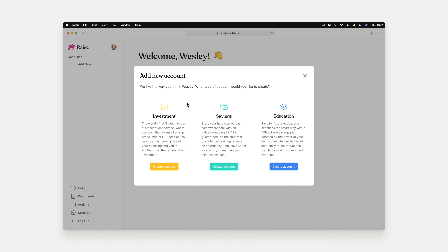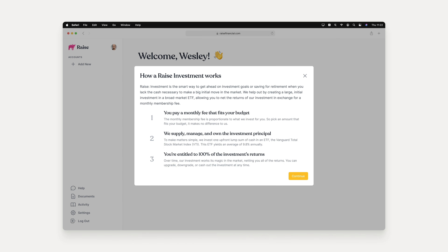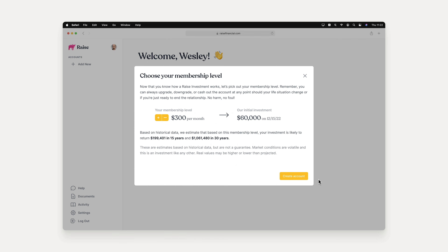At Raise Financial, we offer three types of financial accounts, but today we'll be focusing on investment. We'll provide users with a brief explanation of Raise and how it's different from traditional investment accounts. Our automated system leverages a user's historical financial data and cutting-edge AI to suggest a membership fee that easily fits within their budget, to ensure a user's longevity on our platform.